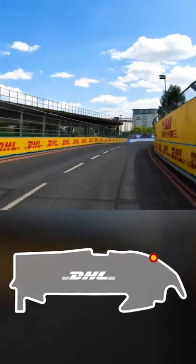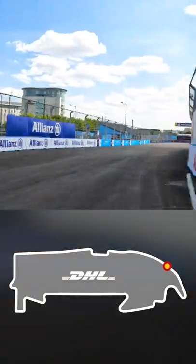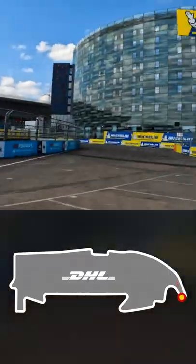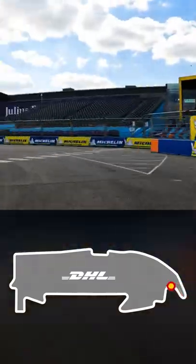After this long right-hand curve at Turns 14 and 15, we come into the hairpin right-hander at Turn 16. Attack mode is here on the outside, on the left-hand side, and that is where we're going to be seeing most of the action this weekend.